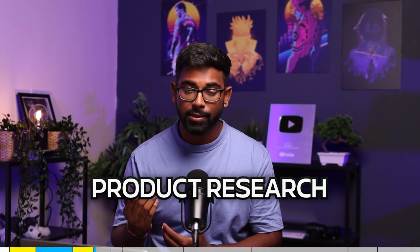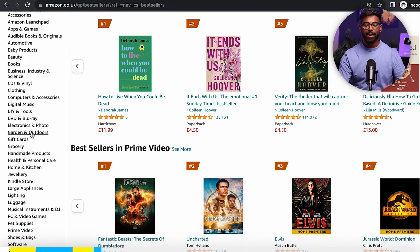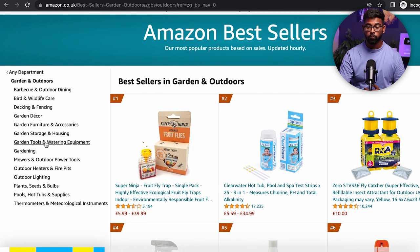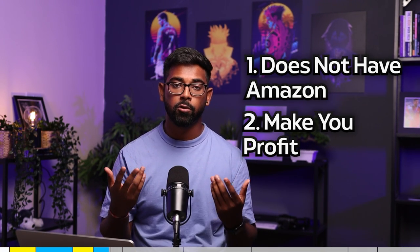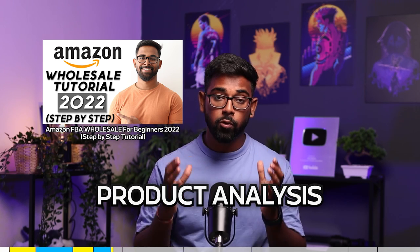Before you add a product to your inventory you need to do product research. One method is to go on Amazon itself, navigate to their Best Sellers section, choose a category such as Garden and Outdoor, then go to subcategories like Garden Tools and Watering Equipment. From here you look for listings or products where Amazon is not a seller and which can actually make you a profit. To find profitable products you then need to do product analysis.